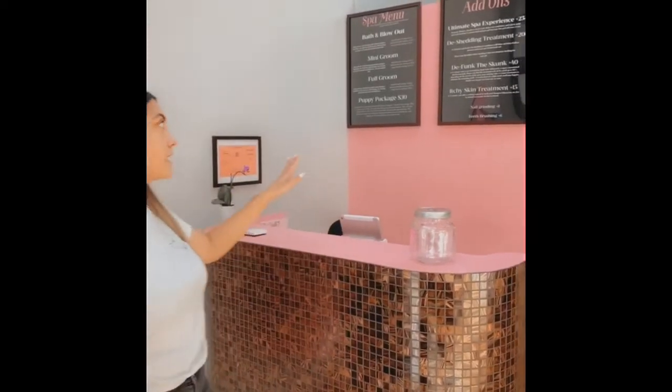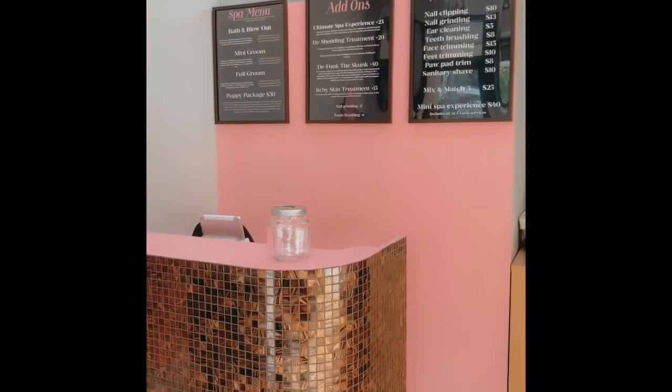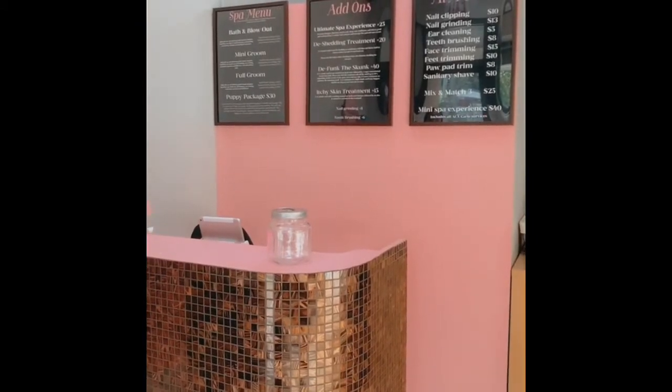To start off the salon tour, we're starting at our check-in area where customers come and check in their dogs for their appointments as well as book appointments. And behind me here is our spa menu where we have displayed all our different packages and services that we do offer.